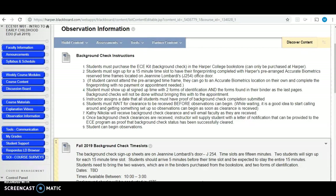You can only purchase the ECE kit through the Harper College bookstore, and the background check will be good for two years. Hopefully within your coursework at Harper, you can get it done once and it will last all of your observation requirements for the next two years. You're going to purchase the ECE kit at the Harper College bookstore.